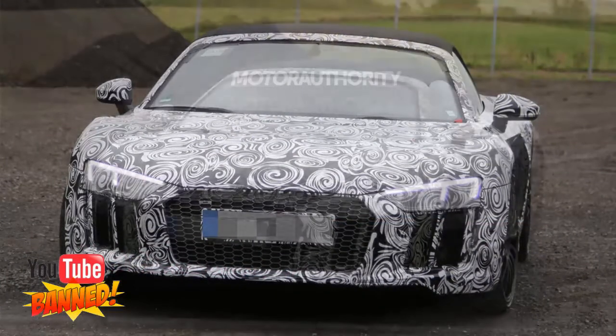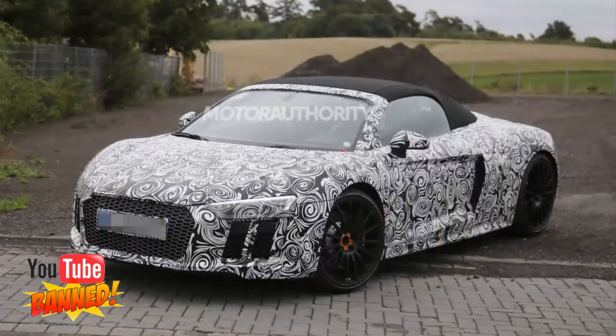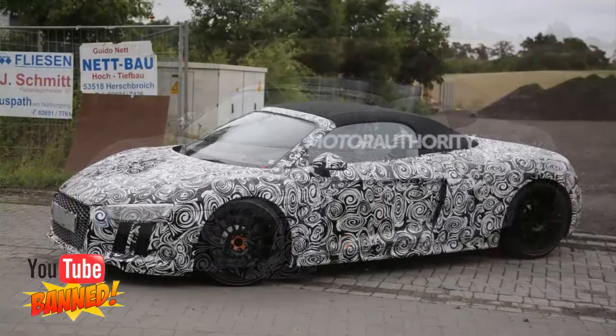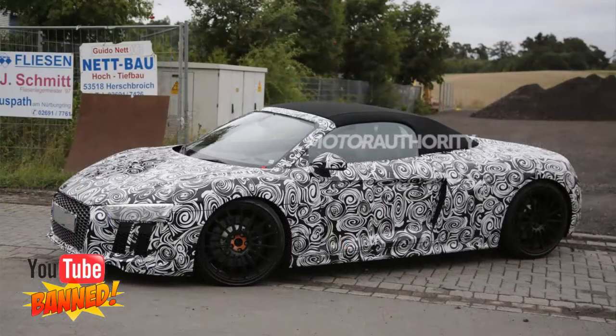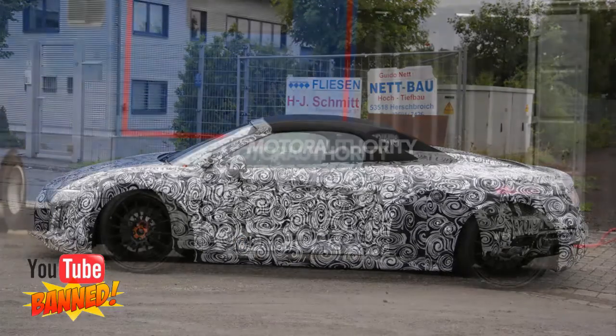From the spy shots we can see that the new R8 Spyder sticks with a conventional folding soft top roof. The design is much the same as on the outgoing model, with a flat deck spanning the engine bay and a vertical rear window positioned immediately behind the seats. Though we can't confirm it on this prototype, the fuel cap has likely once again been relocated to the rear fender.